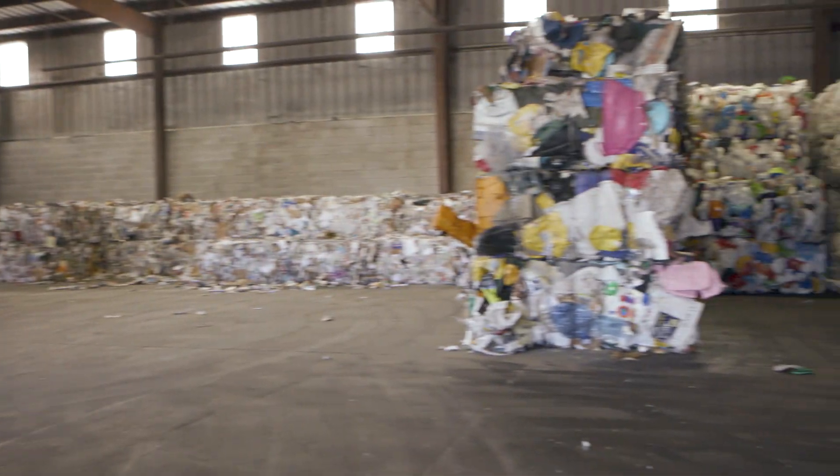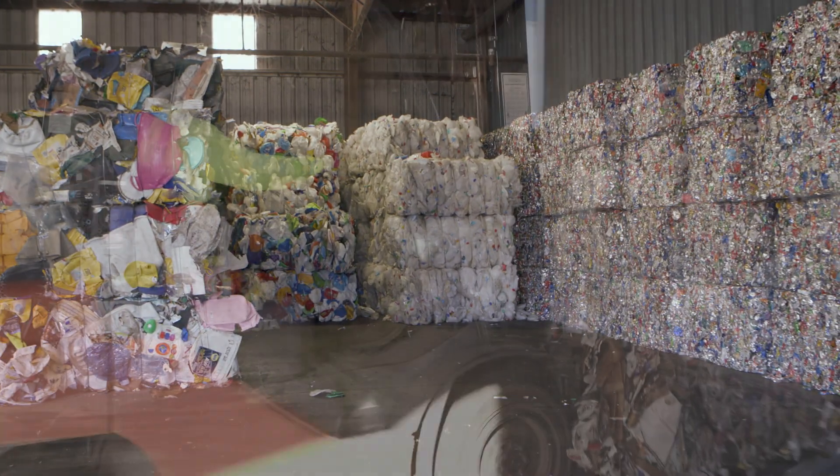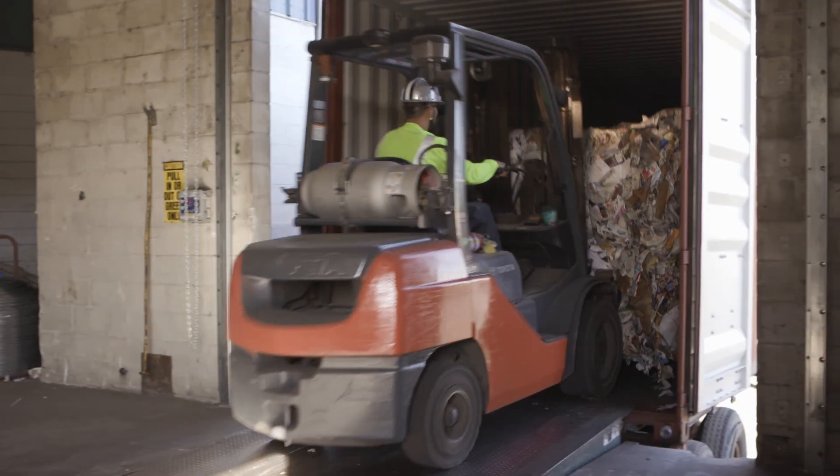Sorted and baled recyclables are then sold back to companies all over the world to be used as raw materials to manufacture new products.